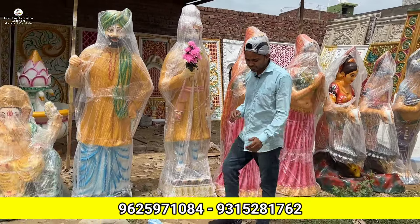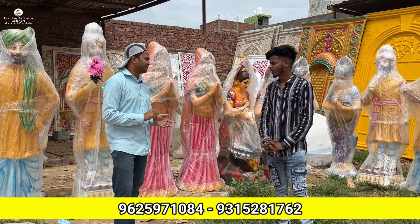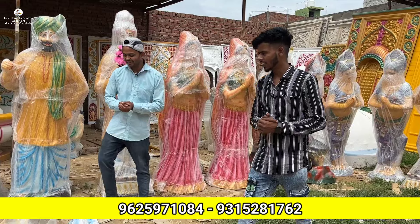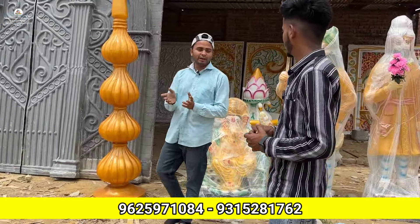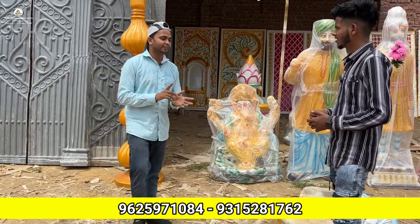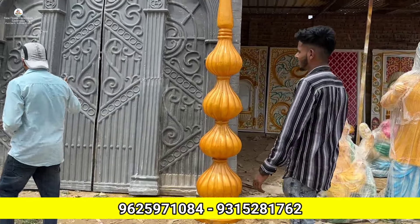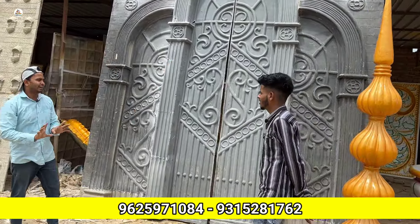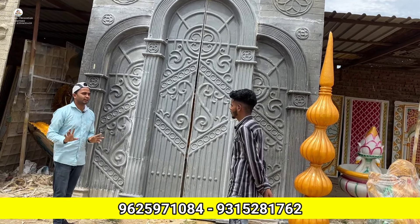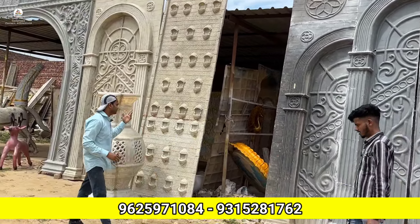So, a customer who wants to buy needs to contact at least 3-4 days in advance. During season it may take a little more time. You need to give 50% advance payment when placing the order. This stage setup is going to be worth 60-65,000 rupees.